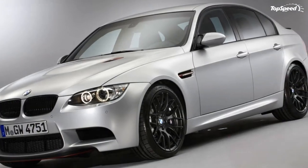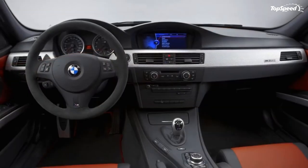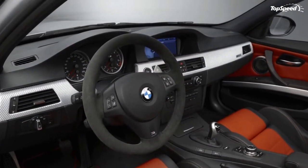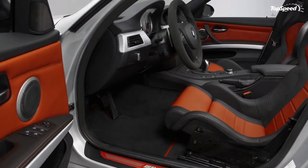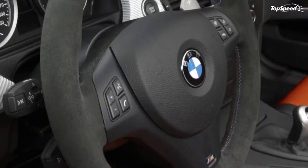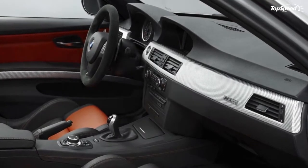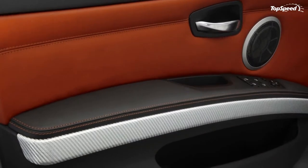Like with the GTS, the new M3 CRT's drive system, chassis technology, and intelligent lightweight design has been inspired directly by motorsport. It features a weight reduction and a more powerful engine, but the main feature of the M3 CRT is the car's bonnet, which is made from a cellular carbon honeycomb. This material is produced in a globally unique process pioneered for the manufacture of body components for the BMW i3 and BMW i8 models.